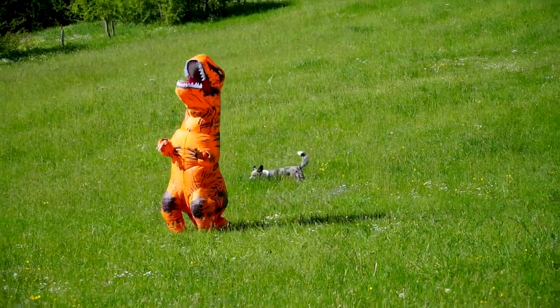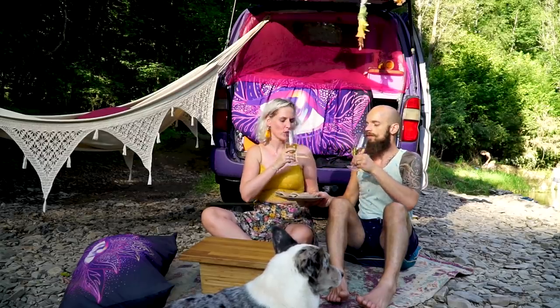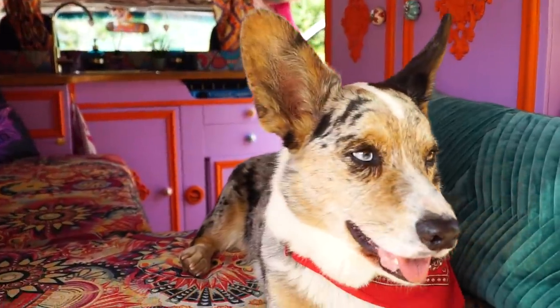I don't care who you are or if you're into vans or tiny homes or whatever — these people are just fun. Let's take a tour of this vibrant van conversion with its fun-loving owners and an adorable corgi.